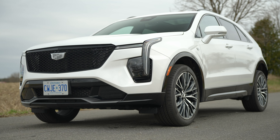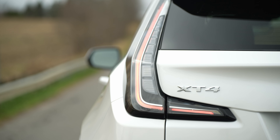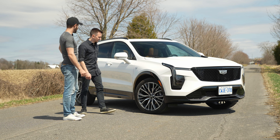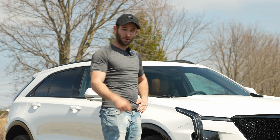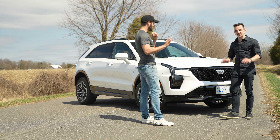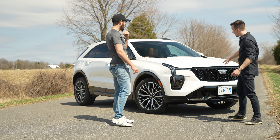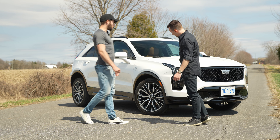I love it — Crystal White Tricoat. It's about $1,300 Canadian as an option, so it's not cheap, but it's beautiful. In the sunlight it's almost pearlescent — really nice, got all the sparkle. Because we have the Sport trim, which is how I would do it, we get all the blacked-out accents everywhere and the monochromatic emblem package, so it's a really black-and-white theme that looks great. The updated front end is really sharp — love the angles.